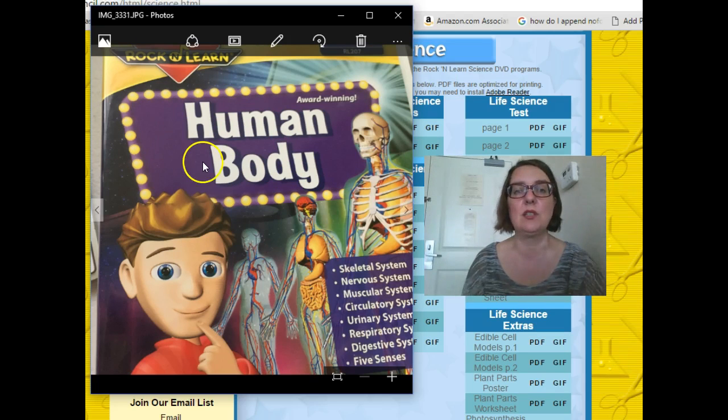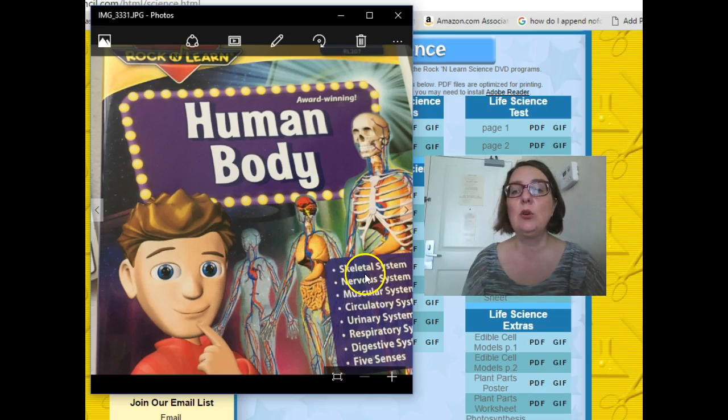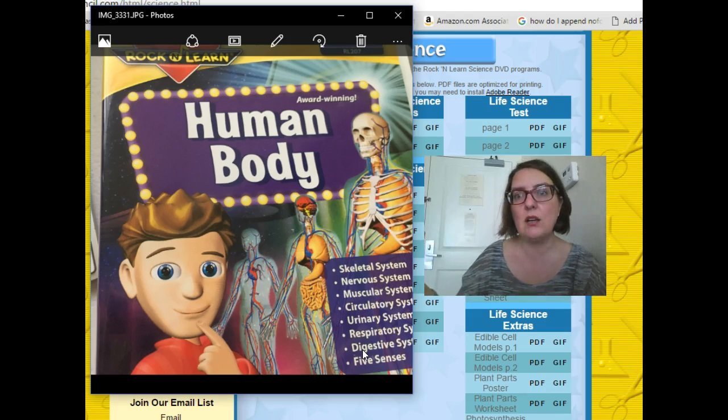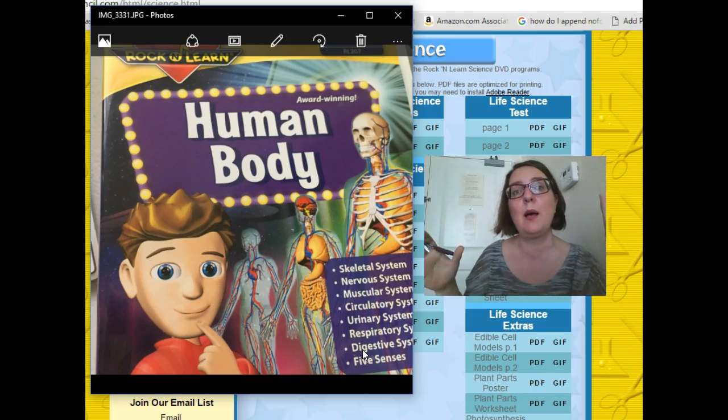I have to tell you, just particularly on this Human Body DVD — I'm sure you'll appreciate this as a mom — they go through all of these systems of the body: skeletal system, nervous system, and we get down to the digestive system. I seriously did not ever think that I would hear someone use 'defecate' in a song and it actually kind of worked. So there's something for you to think about.